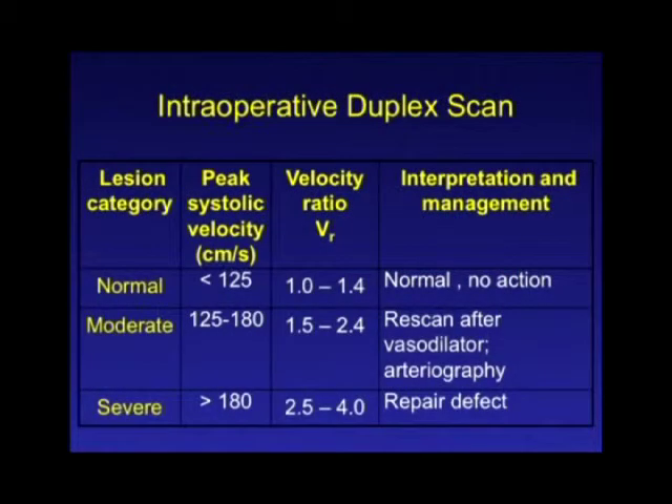There have been published criteria for defining a stenosis. The most common thing you'll detect on the duplex scan is a stenosis either in the graft itself — from a web, a valve, or a problem at the anastomosis. A peak systolic velocity greater than 180 centimeters per second, or a velocity ratio from proximal to the defect increasing by a factor of 2.5 to 4, are the thresholds at which you need to intervene right at that time. It takes experience and judgment to determine which defects require intervention, but patients with significant focal velocity ratio increases probably need to be revised for a successful bypass.